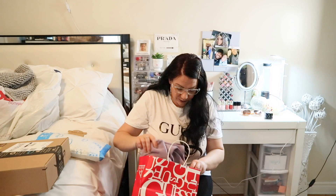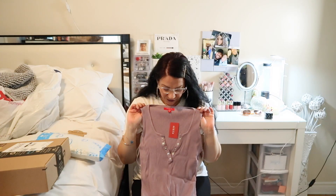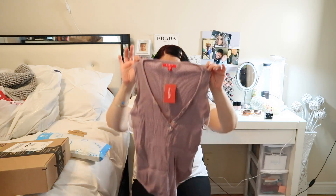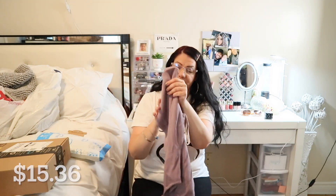Next I got a bodysuit, and I love bodysuits — I'm happy they're back. It looks like this. I have a similar one from Guess in black, and I really love this color. I find it's going to be cute for summertime.